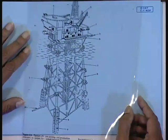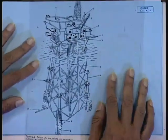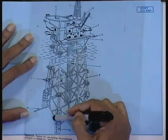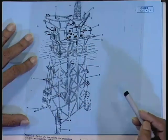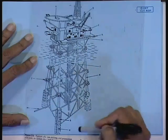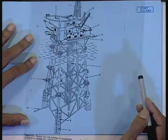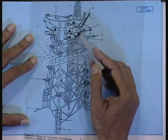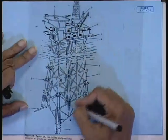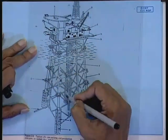We are still discussing offshore structures. The salient point to remember is the jacket platform. Here, one thing to be noted is that the piles are driven through the sleeves — these are your pile sleeves. These are the piles which have been driven. You can see the riser, that is your conductor pipes, and they are coming from the center of the structure.